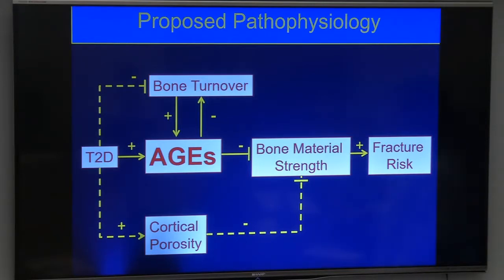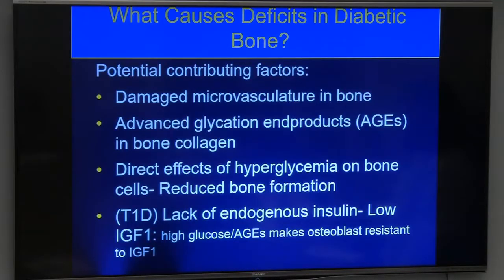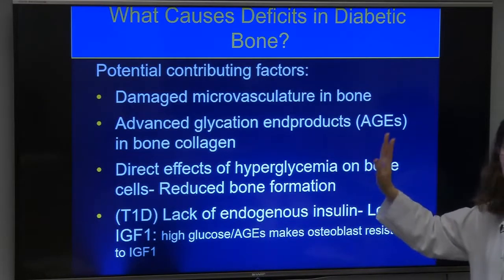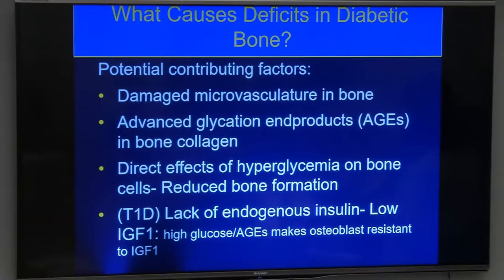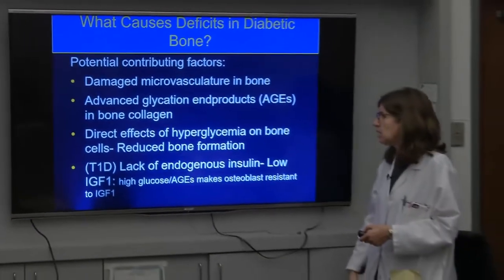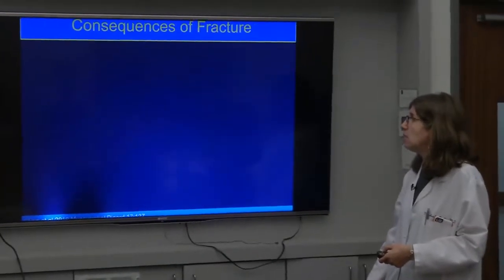A possible framework: in type 2 diabetes, increased AGEs decrease bone turnover, and decreased turnover allows AGEs to accumulate further — a vicious cycle. AGEs impair bone material strength by making collagen less tough; possible cortical porosity from microvascular changes may also compromise bone material strength. Together these lead to increased fracture risk despite high bone density. In type 1 diabetes, low IGF-1 additionally prevents the normal anabolic effect on osteoblasts, contributing further to poor bone strength.